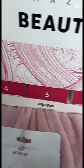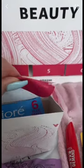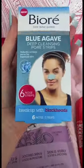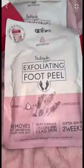Let's do number four — okay, this is stunning, what the hell! Number six was a foot peel. I've always wanted to try one of these.